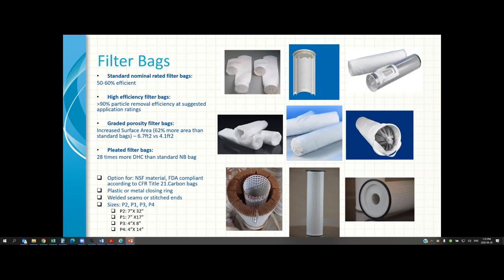This pleated bag design is shown in one of the pictures here from a customer at a mine site. They had 15,000 parts per million of solids coming in, so we had to optimize the pleat designs so that a lot of dirt was captured in between the pleats. Filter bag materials can have NSF or FDA certification. The closure can be plastic or metal, and they come in standard sizes.